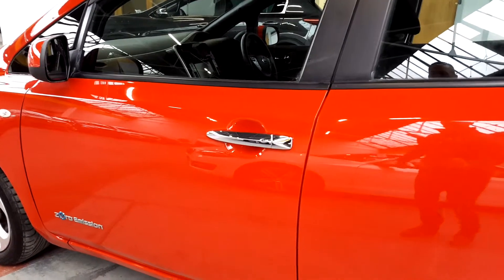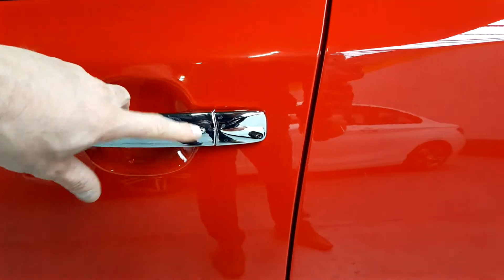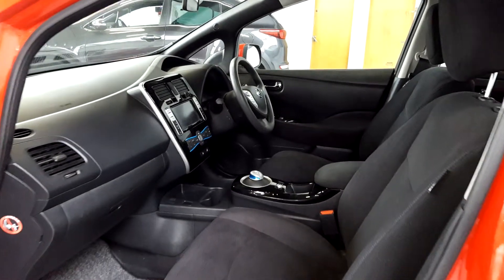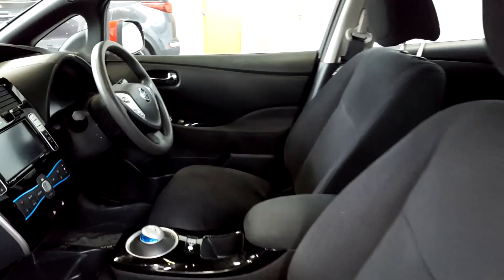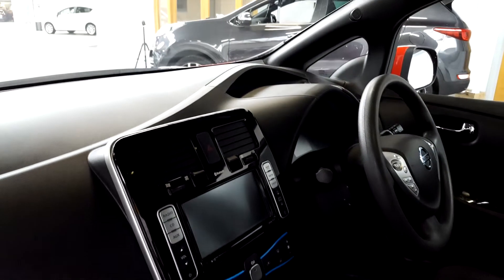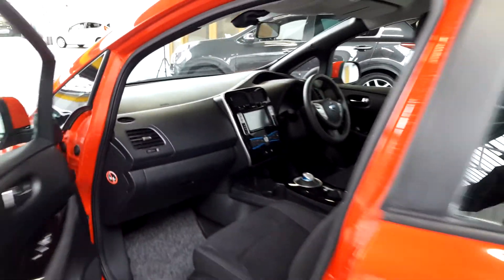It's a really high spec model as well. You've got a keyless entry system — I have the key in my pocket, so to lock or unlock the car we just press the button on the door handles, and you can do the same on the boot. It's got a reversing camera, a climate controlled system, touch screen, USB and auxiliary connection, and cruise control, so lots of really nice features.